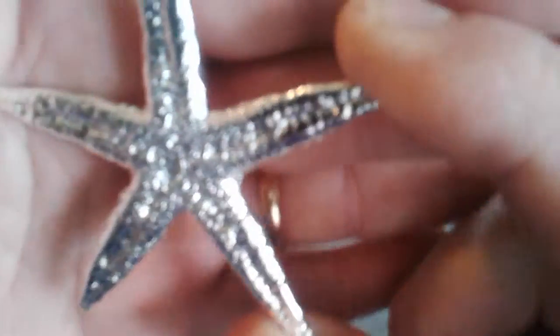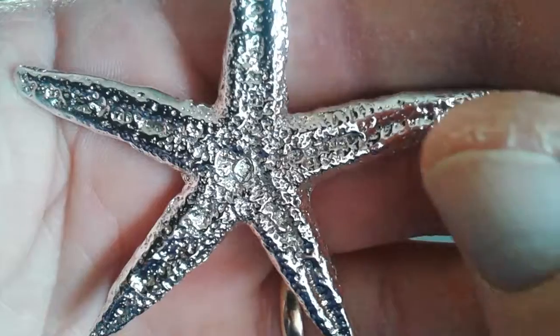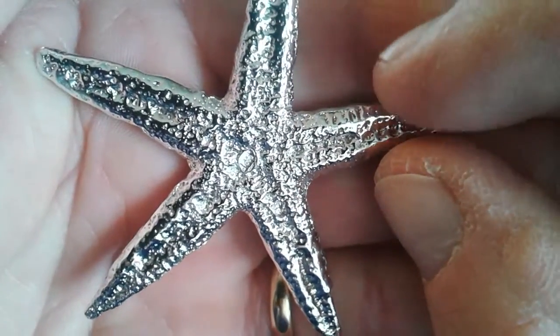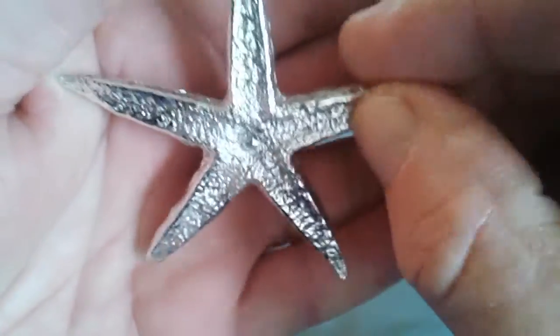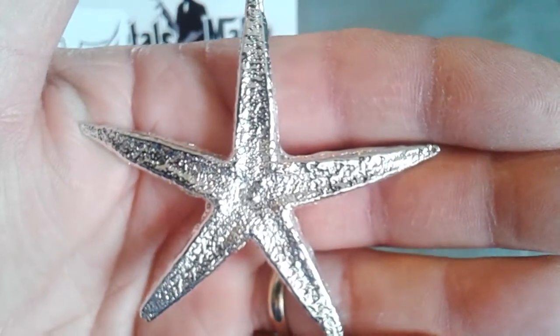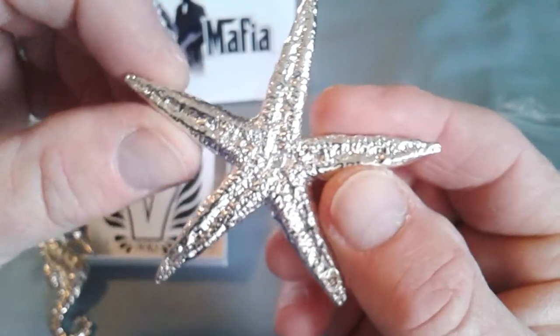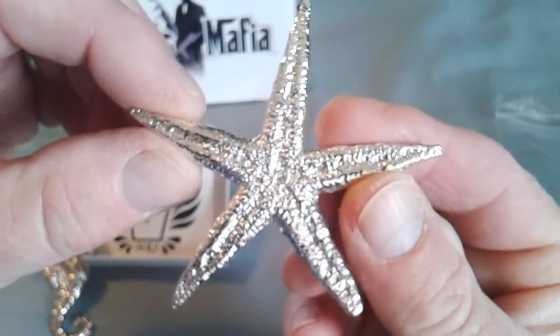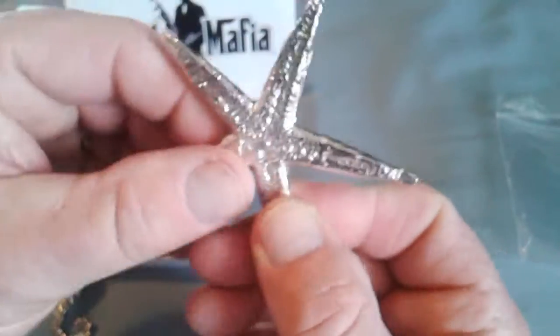Now if I could just get the camera to focus on the beautifulness — oh, there we go. There's the little stamp, 999. That's beautiful, she's gonna love this. That is beautiful. I'm gonna get with Mrs. Vulcan and see if she can do a sand dollar next. So cool, she's gonna love that.